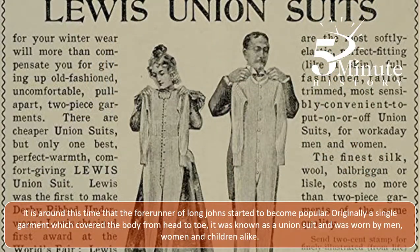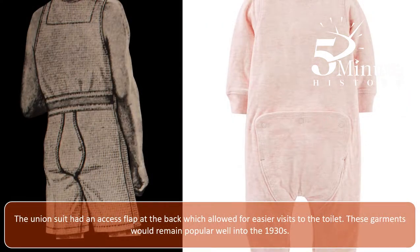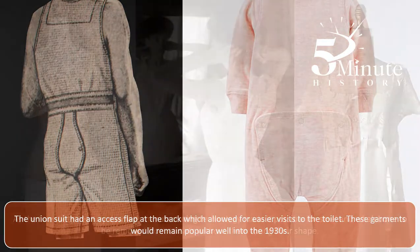It is around this time that the forerunner of Long Johns started to become popular. Originally a single garment which covered the body from head to toe, it was known as a union suit and was worn by men, women and children alike. The union suit had an access flap at the back which allowed for easier visits to the toilet. These garments would remain popular well into the 1930s.